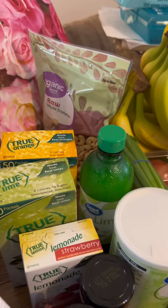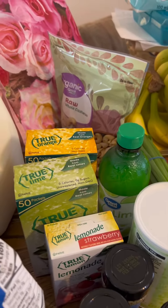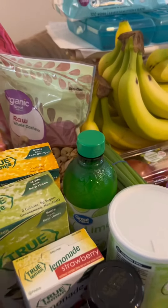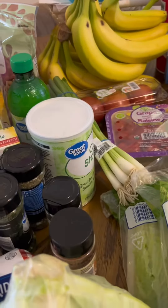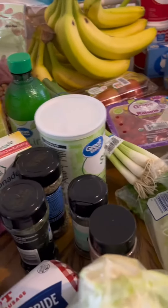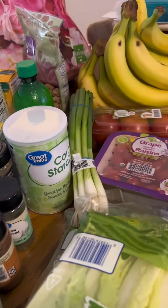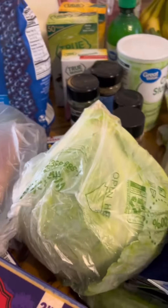We have some raw cashews, these True Orange, True Lime, True Lemon lemonade water flavors, some lime juice, cornstarch, and some different seasonings — some dill, Italian, and I think parsley, maybe one more.